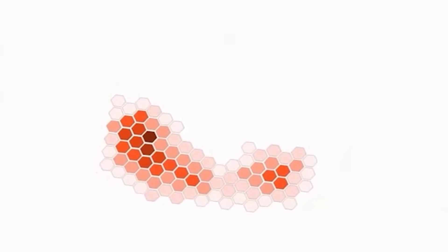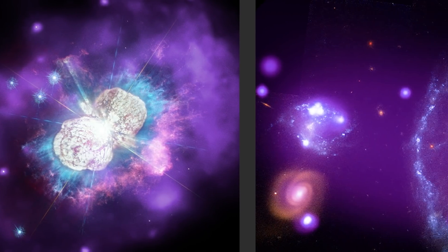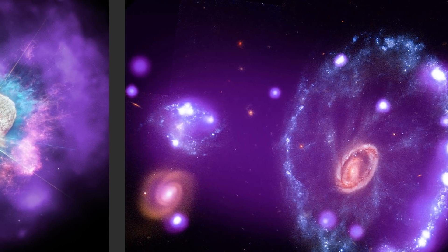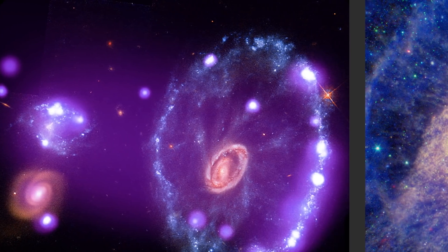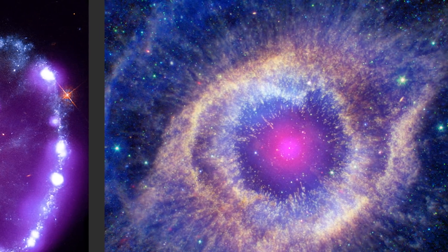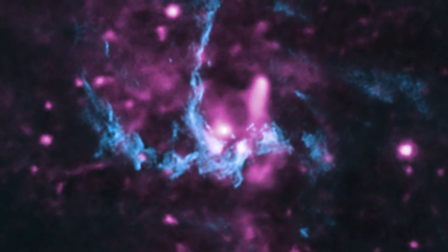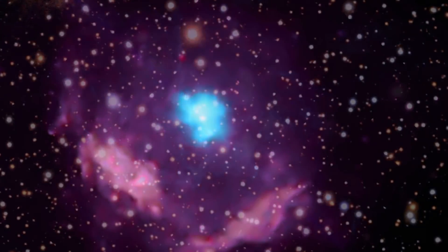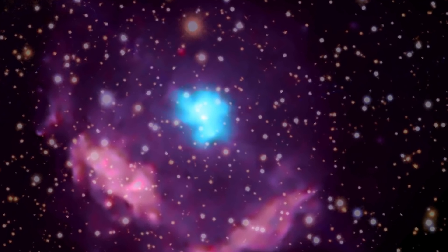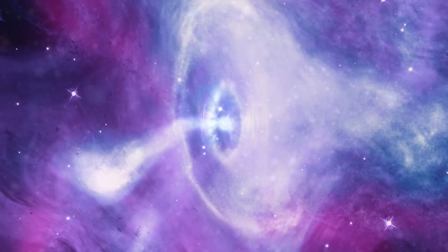Over the two years of its prime mission, XB will observe more than 50 brilliant objects, like the leftovers of huge stars that exploded into supernovae, the supermassive black hole at the heart of our own Milky Way galaxy, and pulsars, the dense remains of stars that once were.